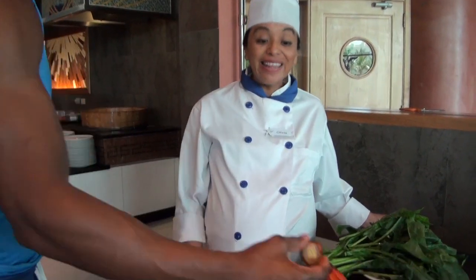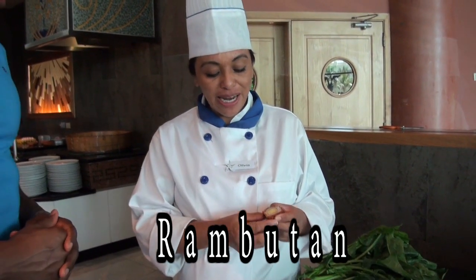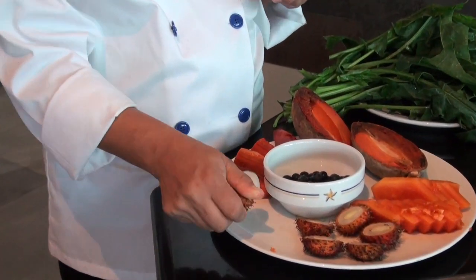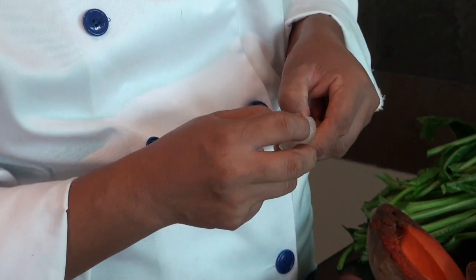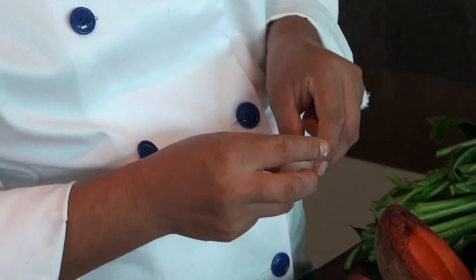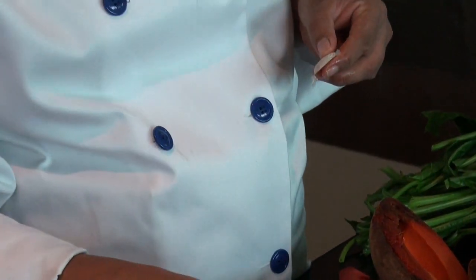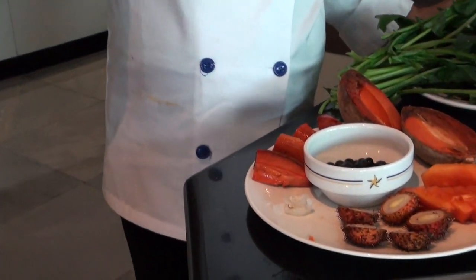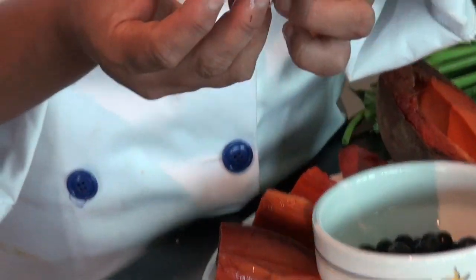And this one is called rambutan. Rambutan is similar to lychee, but when you eat lychee the bone is very attached to the fruit. In this case, the bone comes right out of it — just like that. And it's delicious, it's sweeter. This one grows in the state of Mexico called Chiapas, and it grows like that.